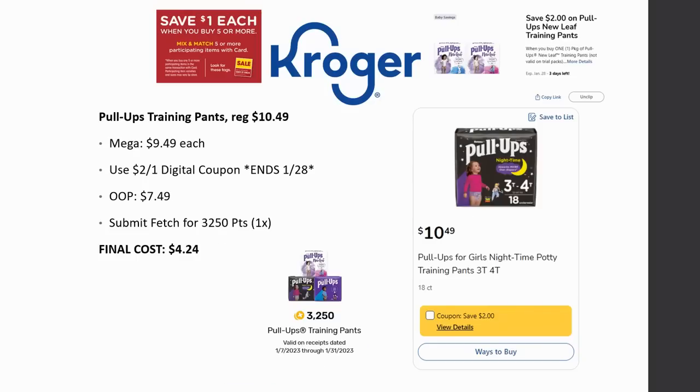There's a deal on Pull-Ups training pants. Check your digital coupon as we only have a couple days left. They're regularly priced $10.49 and Mega Sale for $9.49. Use the $2 off one digital coupon expiring on the 28th — out of pocket is $7.49. Then submit to Fetch, which has a 3,250-point deal through the 31st — that's basically $3.25 — making the final cost $4.24. Yes, Fetch is charging more for some gift cards now, but if you need this product you're still getting extra savings.